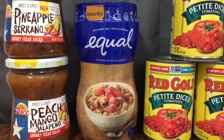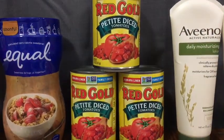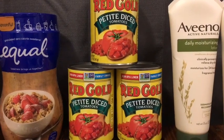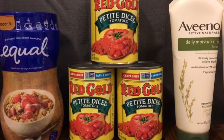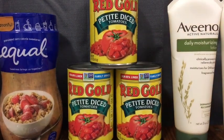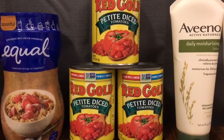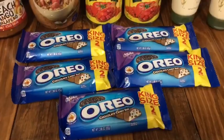And then I got 50 cents back on Ibotta, making it 98 cents. The Red Gold Tomatoes are 82 cents each. I used a 60-cent off three paper coupon — I'm not sure which insert this came from; I checked CouponTom.com but I think it might have been a regional coupon. Then I got back 75 cents on Ibotta for buying three, making them 37 cents each.